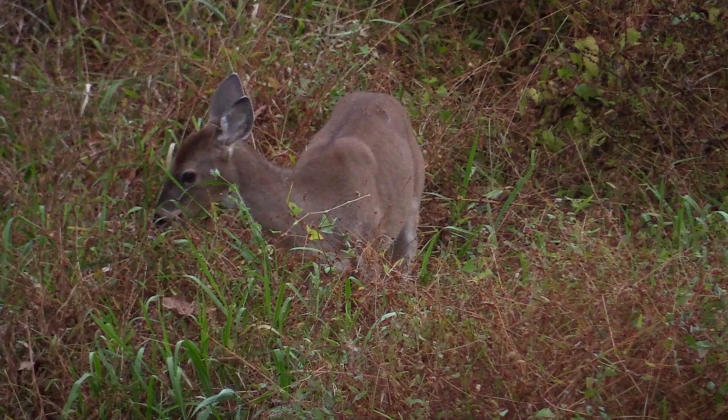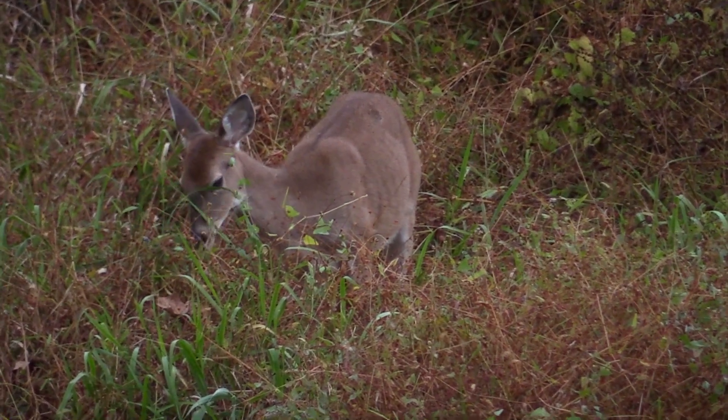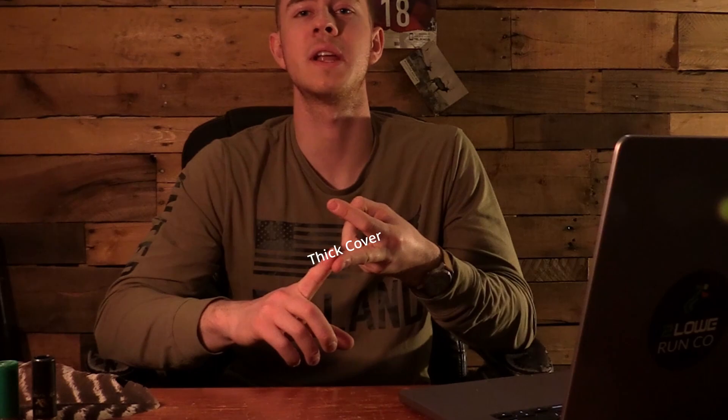Deer are fortunate enough that they can forage anytime they want. Turkeys, on the other hand, are on the limb at nighttime — it's not like they can go acquire resources in the middle of the night. Because of this, turkeys have to have a significant amount of resources in a smaller area that they're able to get to in a day. They have to have water, thick cover for nesting, and food. I've also found that turkeys really gravitate towards water sources.